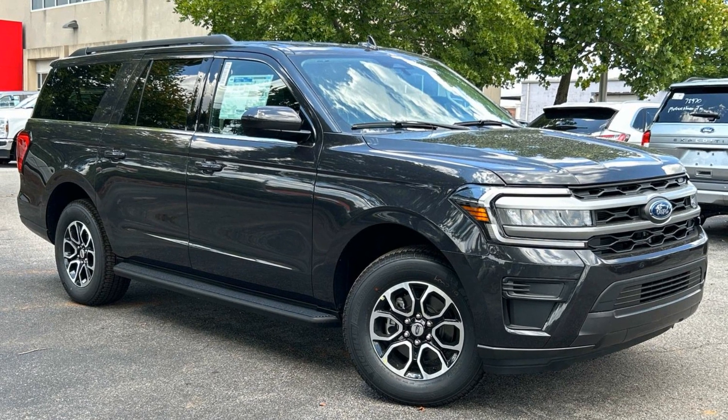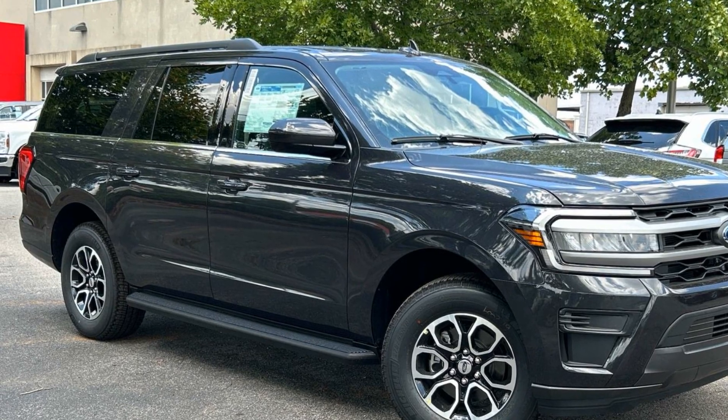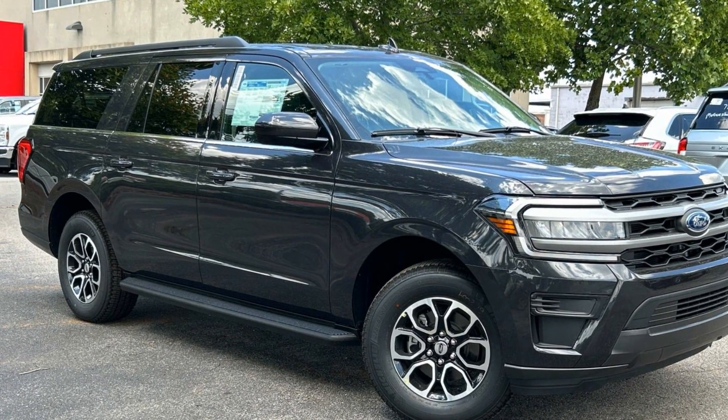2024 Ford Expedition Max. This SUV offers space as well as power and performance. It was cleverly designed with details that delight any driver.